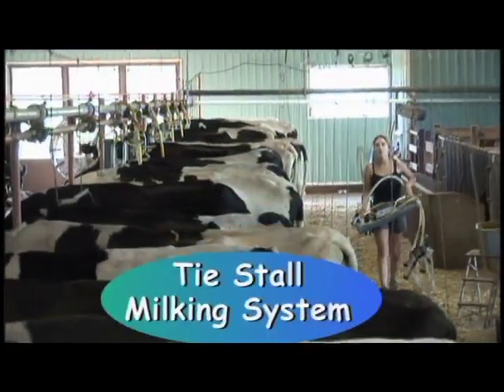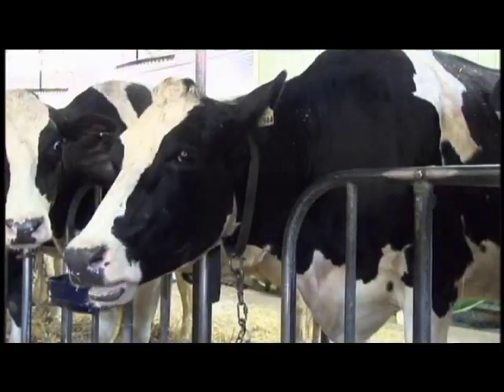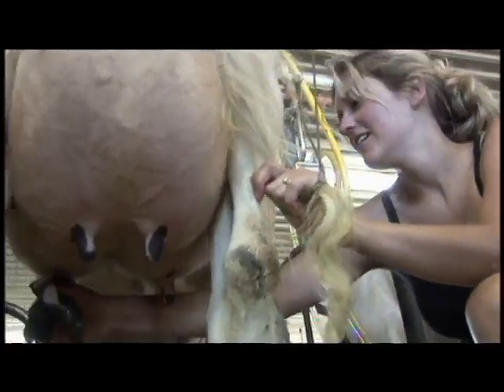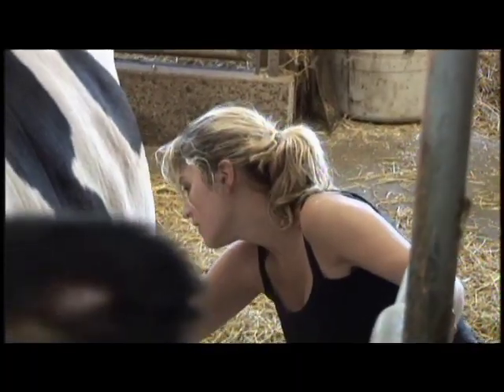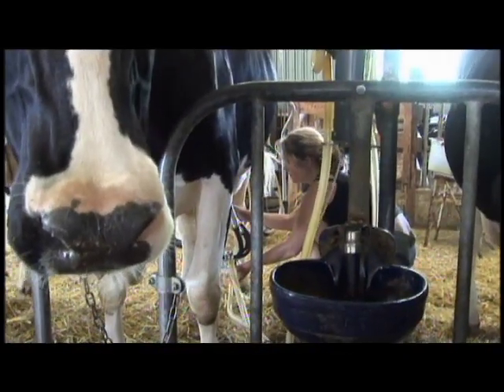In a Thai stall milking system, the milking machines come to the cows. The cows are milked in their stalls in the barn. The cows' teats are washed with disinfectant, then wiped dry.